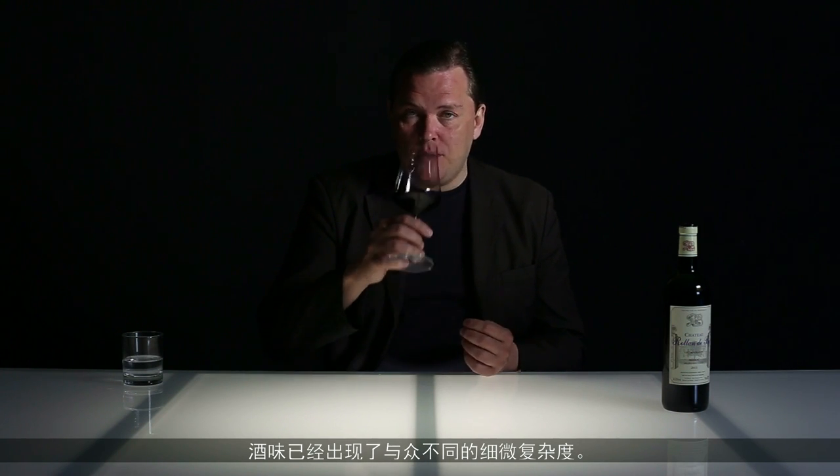2011, so a few years now, starting to display a slight hint of complexity and nuance.